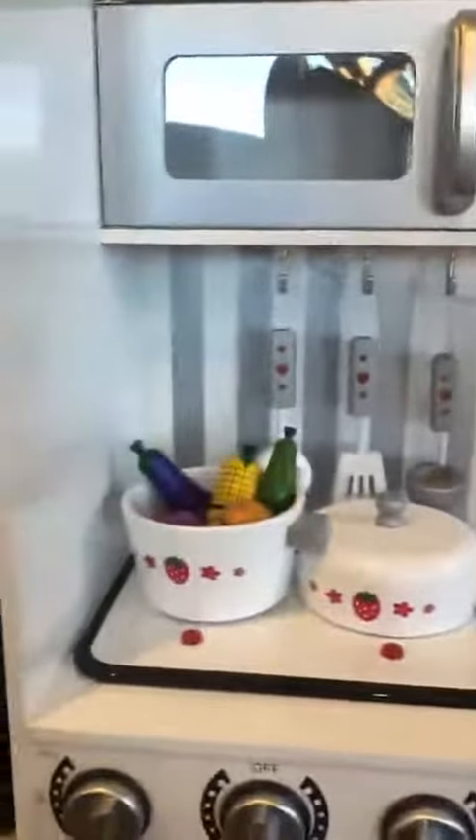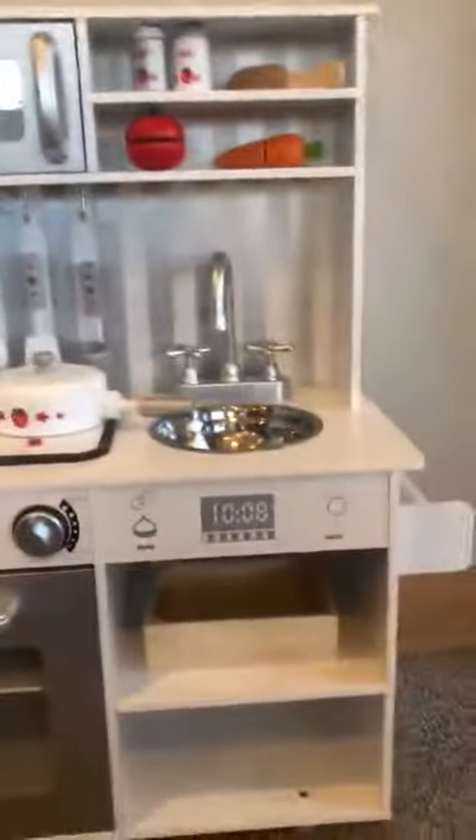The food is not included — those are added for her Christmas present. But we are so happy with this little kitchen. It's so cute, it's so fun. I can't wait for Christmas morning.